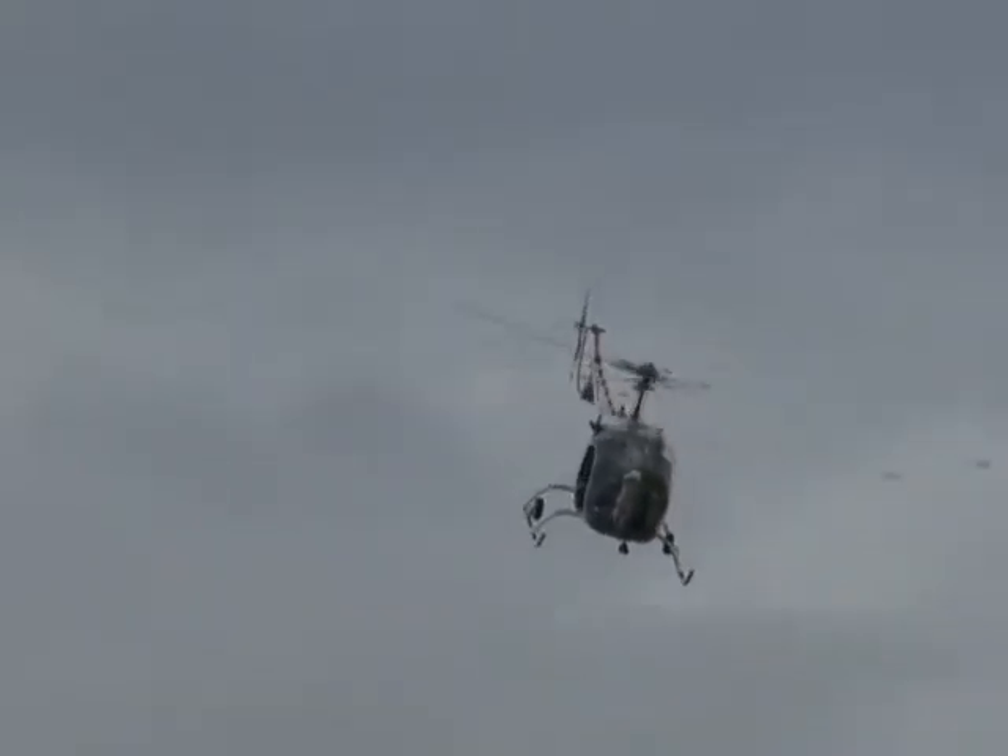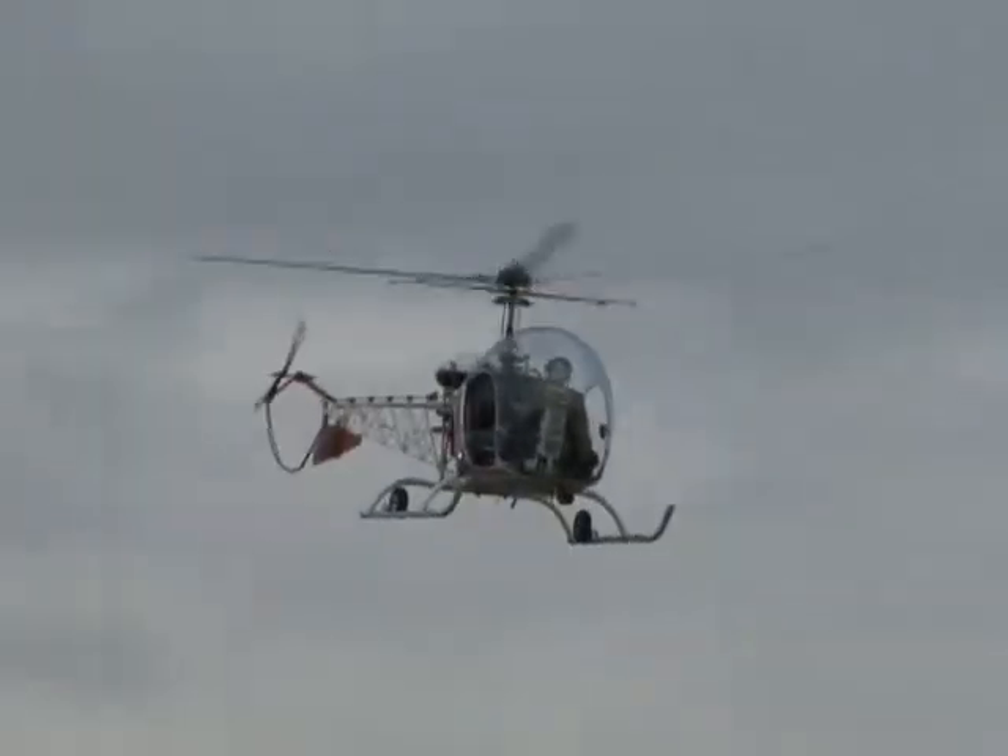Behind you, you'll see the Coast Guard HH-65 Dolphin aircraft coming up, preparing for its demonstration.